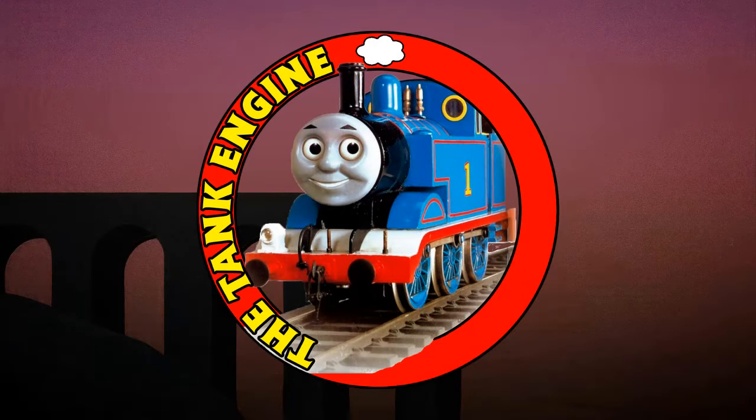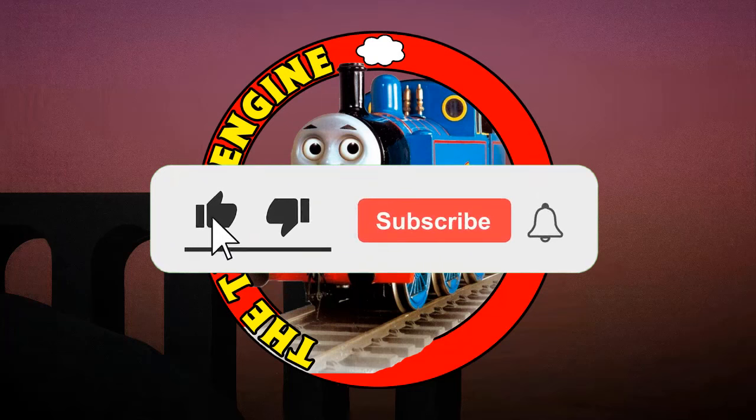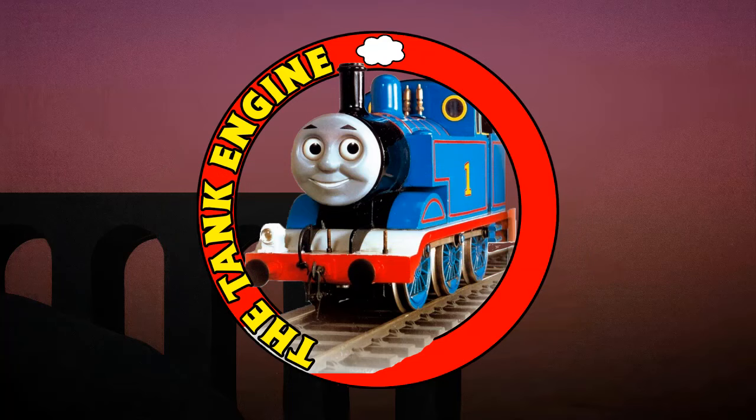Espero te haya gustado el video, y si fue así, no olvides darle like y suscribirte, ya que me estarías apoyando enormemente. Tampoco olvides dejarme tu opinión en los comentarios, ya que puedes estar seguro de que la leeré. Y sin nada más que decir, yo soy Tang Engine, y nos vemos en el próximo video.